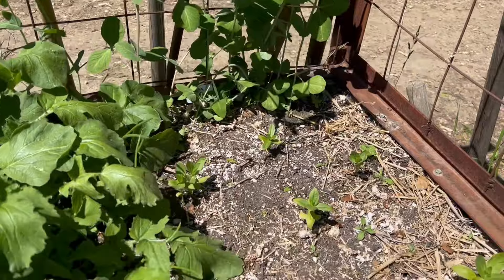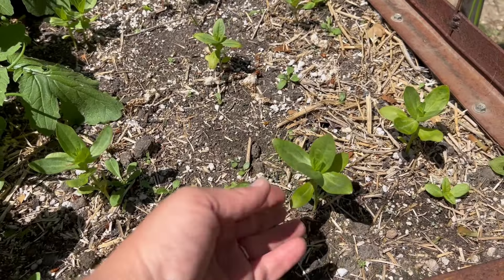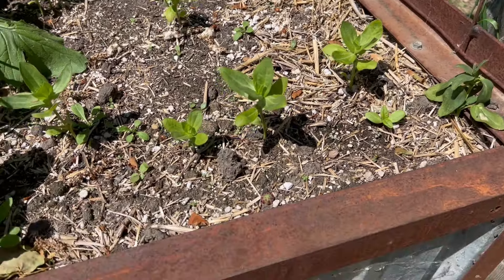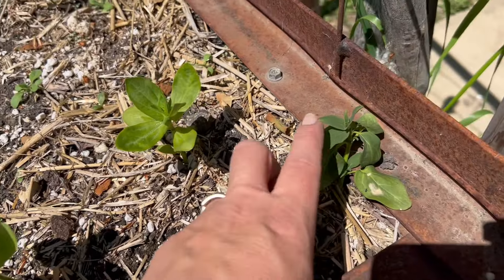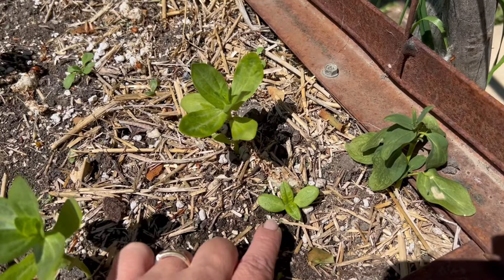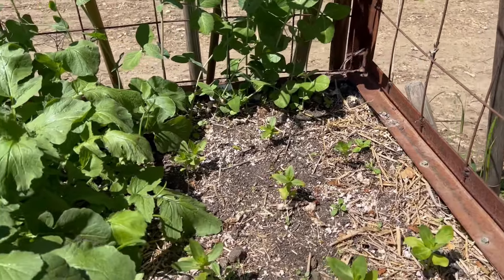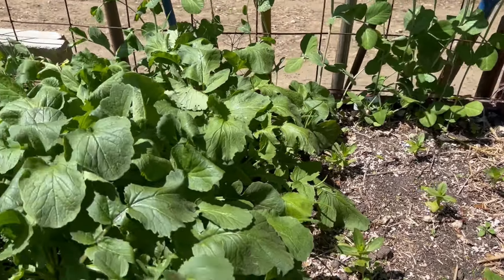Back over here, these little guys are some zinnias. I was wanting to do flowers here so I planted some of these zinnias — they're actually a green zinnia. It'll be very interesting when they flower. This is a little snapdragon that I broke off and just planted there to see if it will root. And then these are some teddy bear sunflowers that I planted here. They'll get about a foot high and be a nice little pretty area.